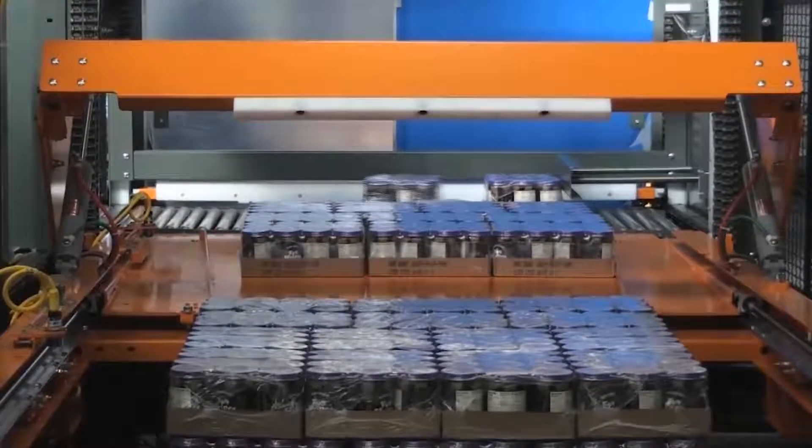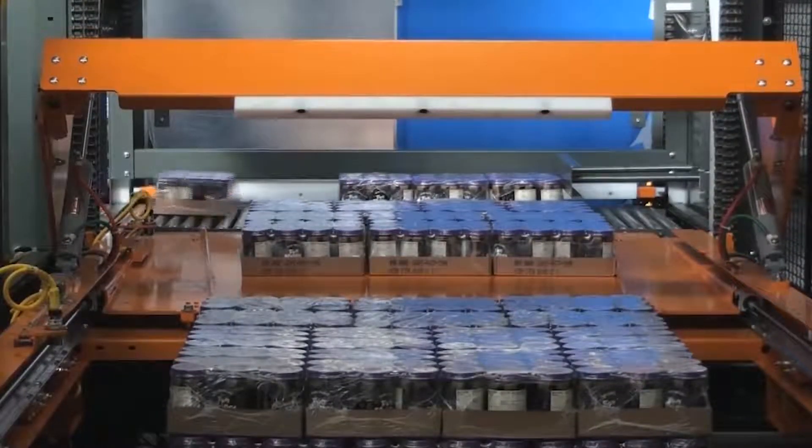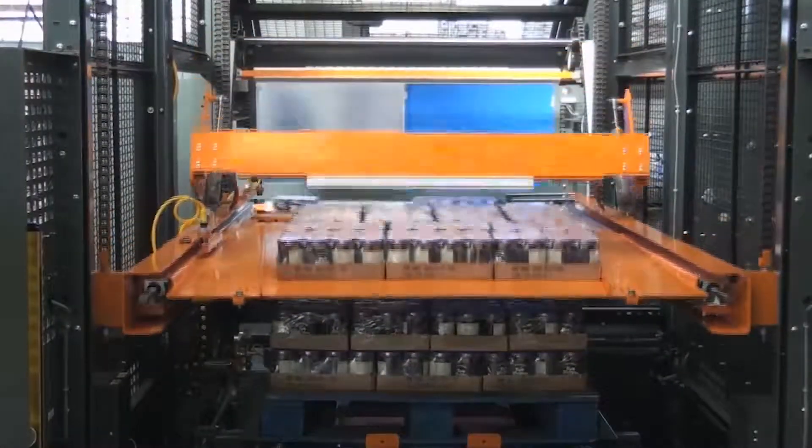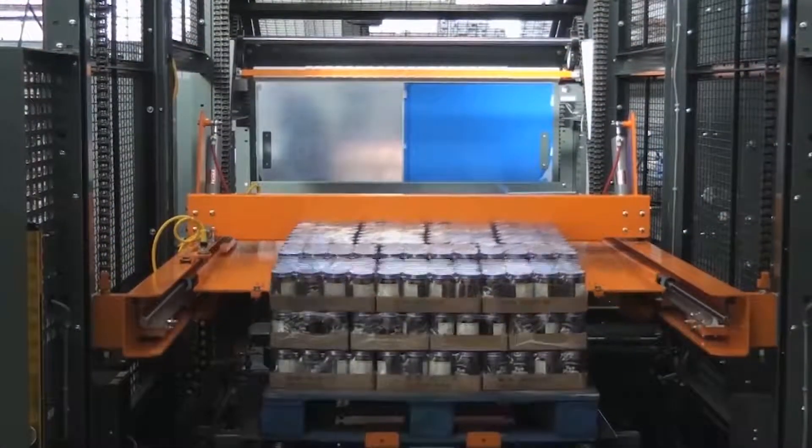Palletizing absolutely can help with labor shortages — that's one of the main drivers of automated palletizing. When customers are smaller, they don't necessarily see a need for automated palletizing. With a production line that doesn't have heavy volume, they can use labor to go ahead and do manual palletizing.